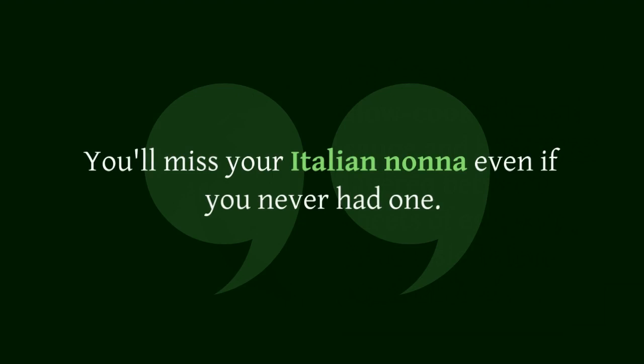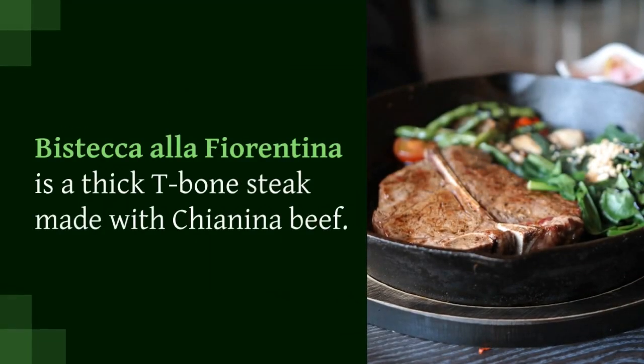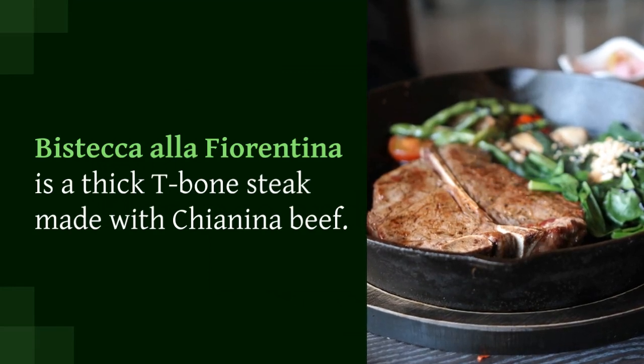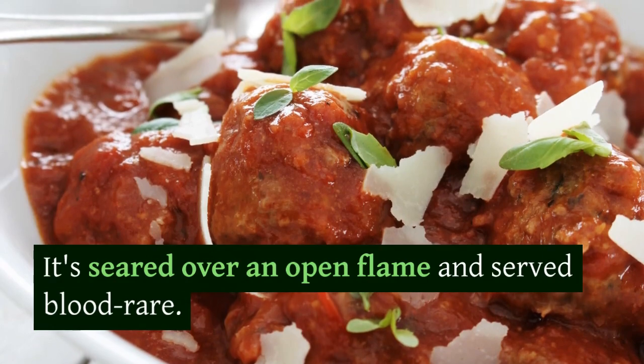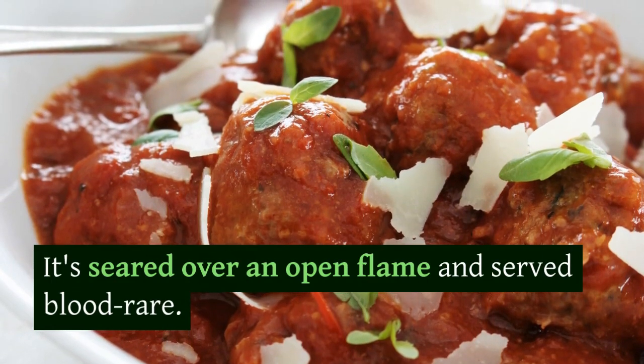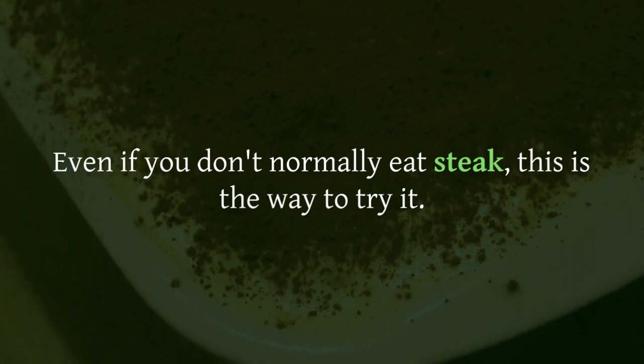Bistecca alla Fiorentina, Florence and Tuscany. Bistecca alla Fiorentina is a thick T-bone steak made with Chianina beef. It's seared over an open flame and served blood rare. Even if you don't normally eat steak, this is the way to try it. Osteria Toscanella in Florence is famous for its Fiorentina.